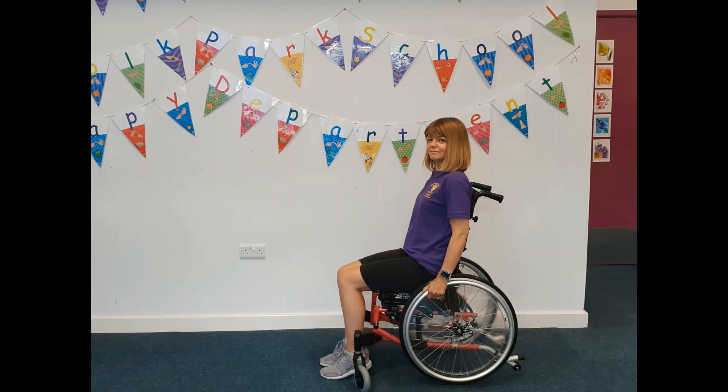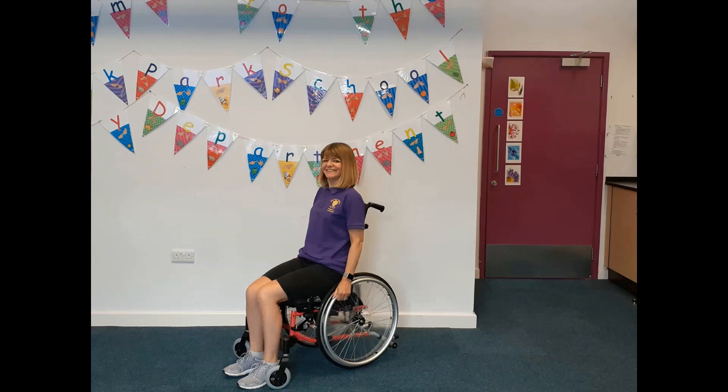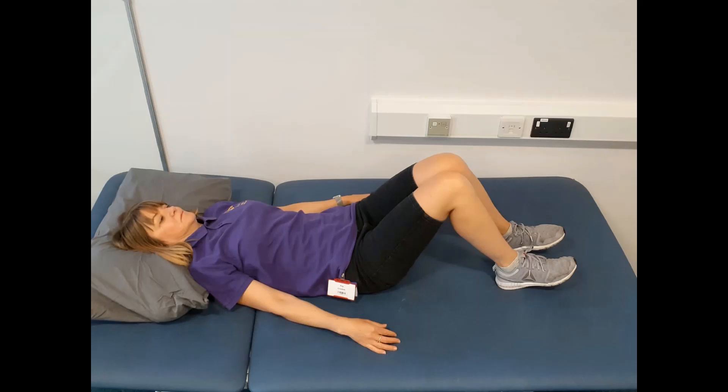Here's Kay helping to demonstrate what happens when we've been in one position, like sitting in a wheelchair, for a long time. If you are unable to move your arms and legs and sit in a wheelchair all day, you don't get the movement your body needs to remain comfortable. Imagine how you feel if you've been on a long car journey — you get out of the car feeling chair shaped, car shaped, and you need to move.